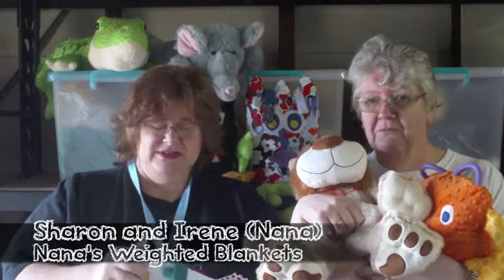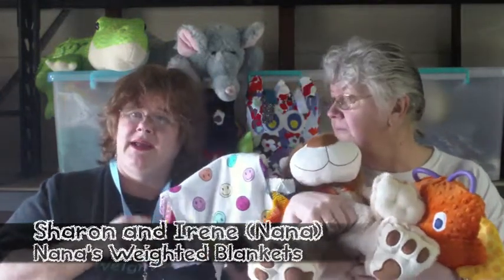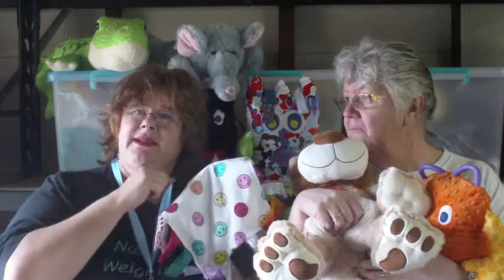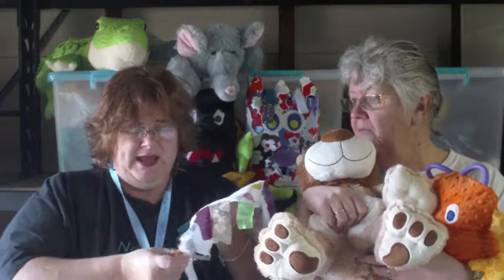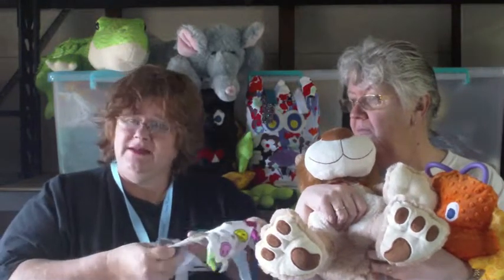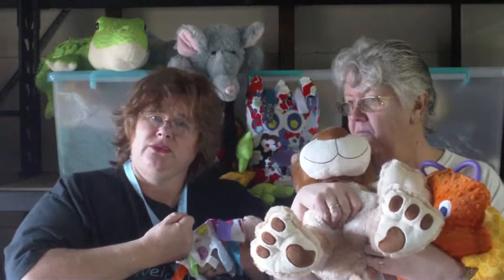We have quite a good range of sensory tools. Probably one of our most popular is the tag rag. It has 20 different fabrics around the outside, and each fabric has a different touch or feel. Children and adults alike love to just find the particular fabric they love and sit there — it just makes them feel good.